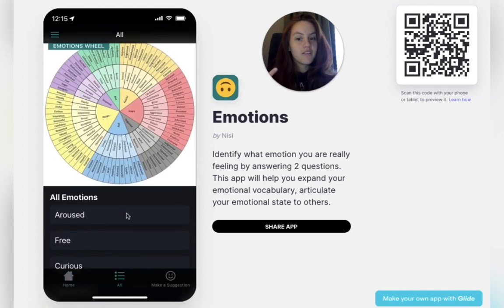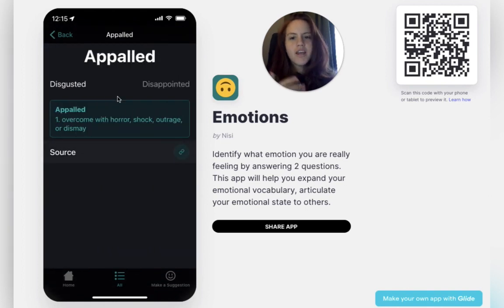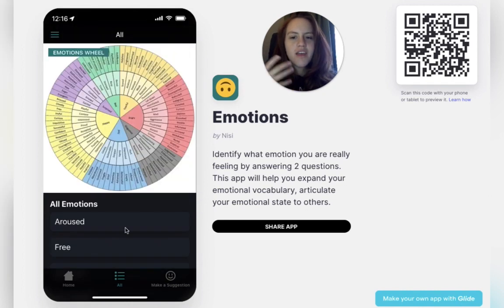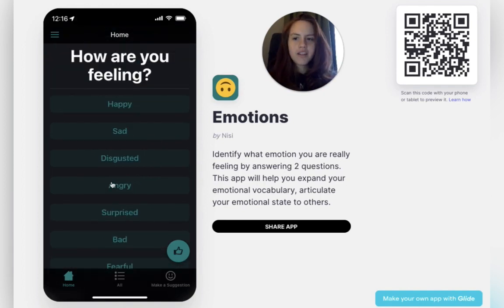But if you already know how you're feeling, you can start here — you know, 'I'm feeling appalled,' and just double check it: yes, I'm overcome with horror right now. So this is just a helpful app to give you that vocabulary so that you can describe to yourself and to other people exactly how you're feeling, and understand more of what's going on in the background.